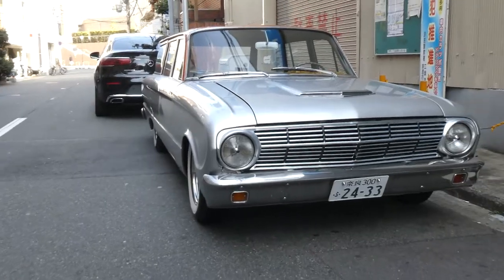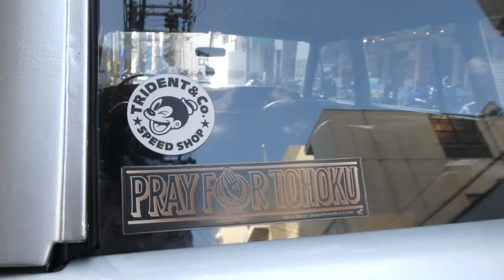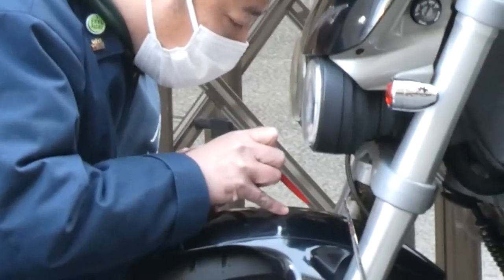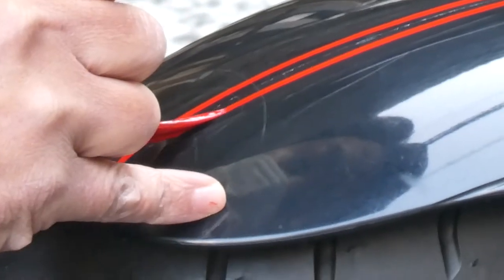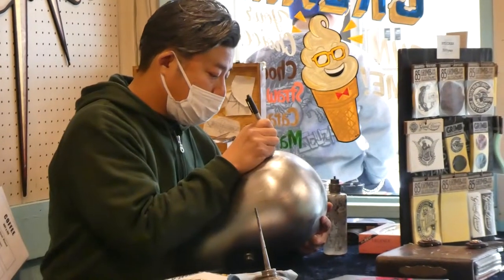My name is Grim. In 1963, the Ford Falcon's concept comes from the 60s and 70s customs — the Royal Riders before the custom. My job is the pinstriper and sign painter, and this is the sign painter.